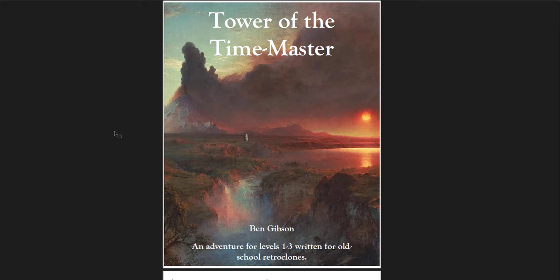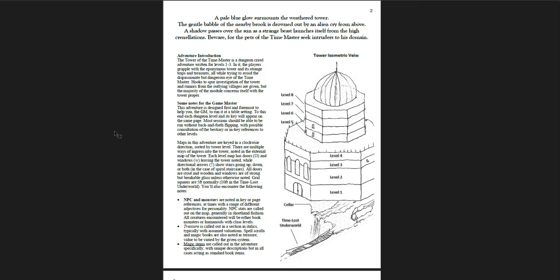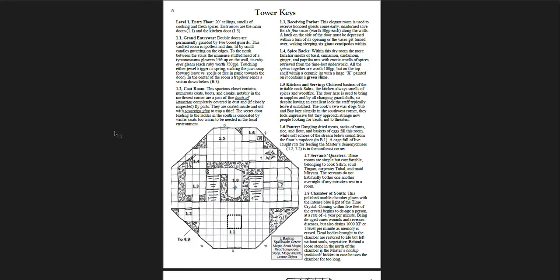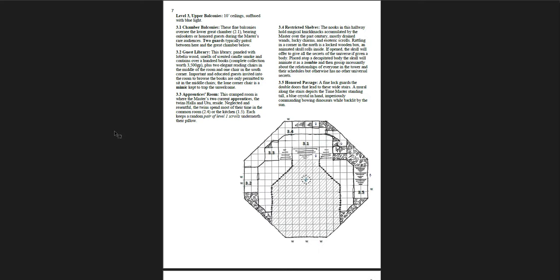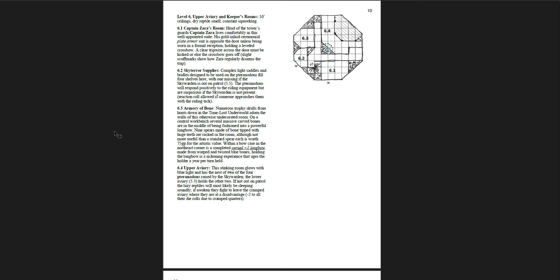Tower of the Time Master — an adventure written for level one to three, for old school retro clones. I love this isometric view of the tower — isometric views of things bring me right into the world. The Time Lost Underworld has a breakdown of NPC relations right away, which is pretty cool. A map of the region up top. And this one — you get maps of the tower as you go up, with it seems everything you need on the page. That's awesome. Great design. It seems more new school, or maybe on the flexible, agile side of the OSR. I appreciate that. Great maps going all the way up to the top of this dungeon.